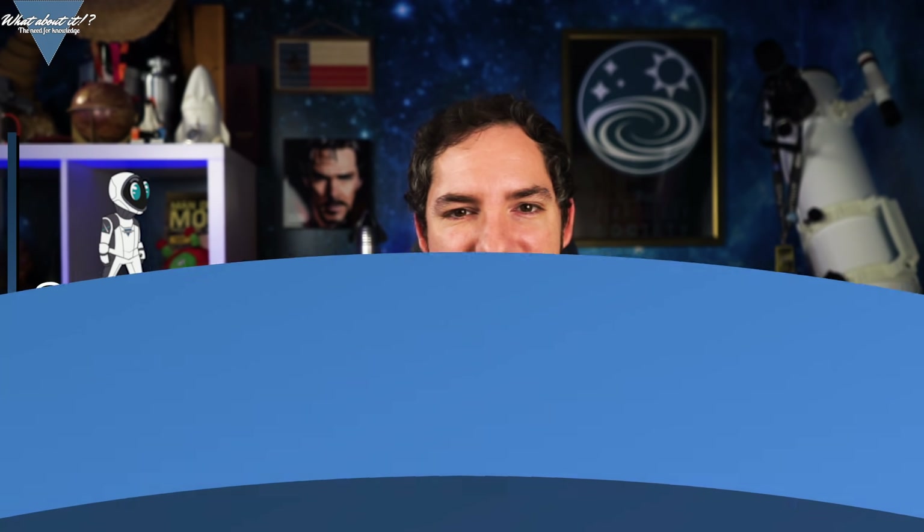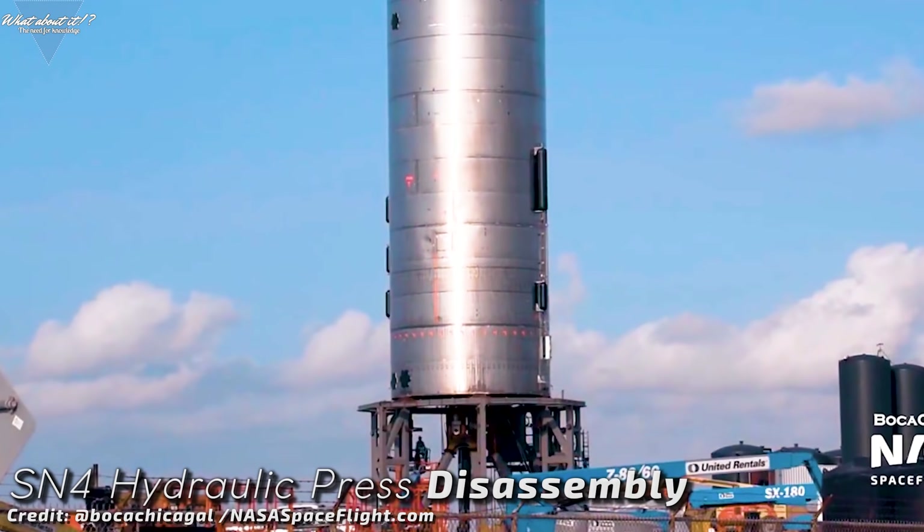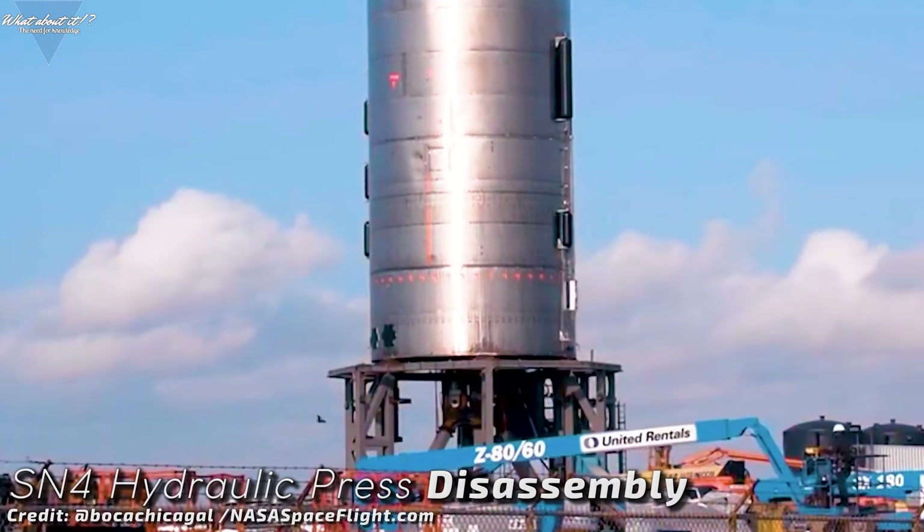Starship updates. If you've watched my latest episode, you know that we're one huge step further in the Starship prototyping phase. Starship Serial Number 4 has passed the dreaded cryogenic test and is now being prepared for the next steps. SpaceX has finally done it and anticipation is high for what's to come next. Right after the test, in the early morning hours of the next day, workers in Boca Chica immediately started working on the test stand.